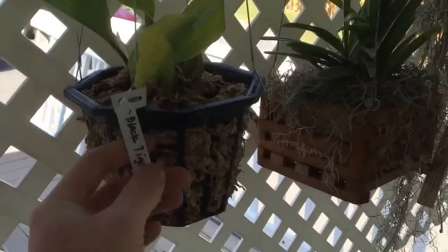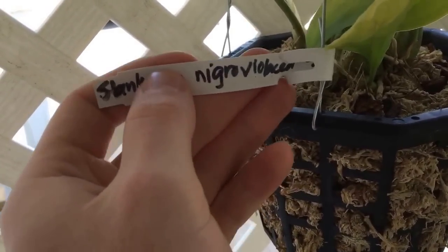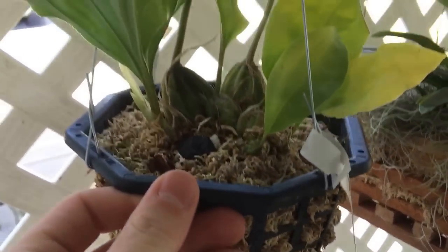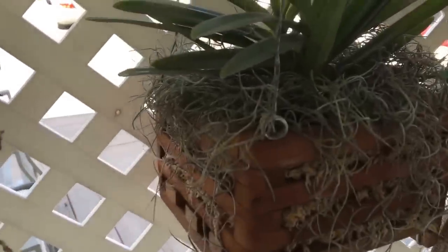We'll just start right here. This is my one and only Stanhopea right now, and that's the Negro Violacea Black Tiger. It's starting to mature — this leaf, this growth right here — and maturing that pseudobulb, but it's got to be watered.